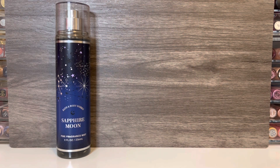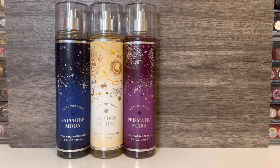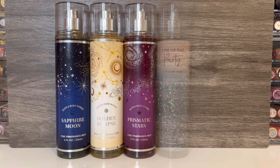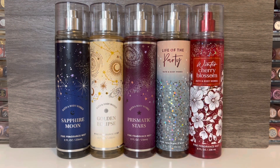The Celestial Collection includes Sapphire Moon, which has notes of pear and musk; Golden Eclipse, which is a woody berry scent; and Prismatic Stars, with notes of raspberry and plum. Then the first standalone scent is Life of the Party, which is a bubbly citrusy vanilla, and lastly, Winter Cherry Blossom, which has notes of amber and berries. And now let's get on to the review.